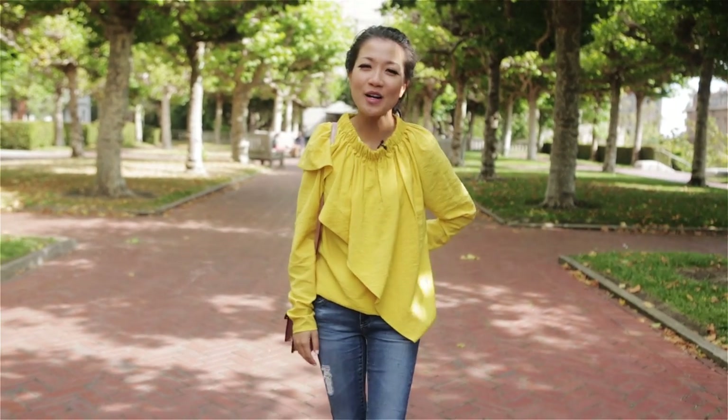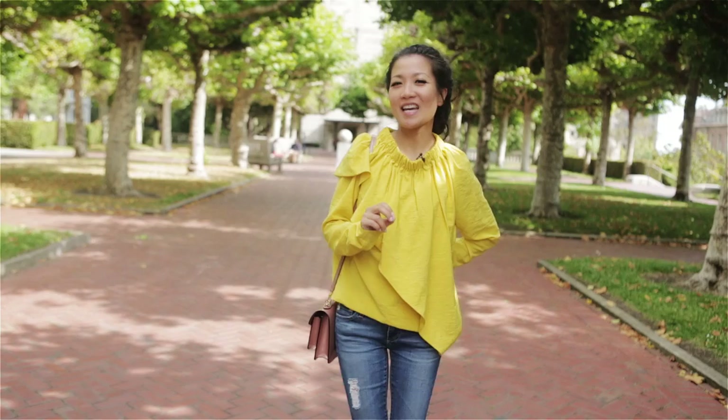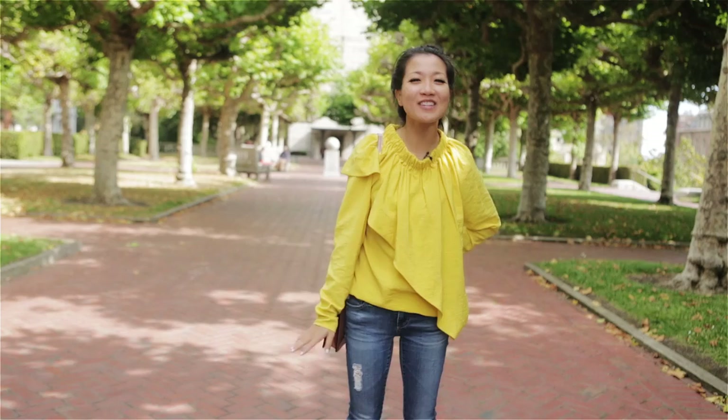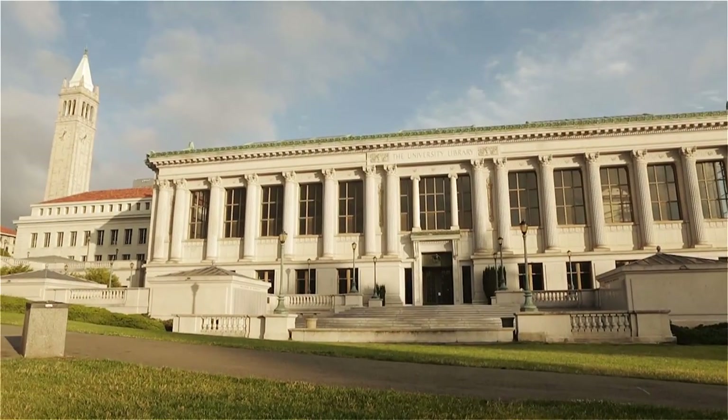Hi everyone! Welcome to Wendy's Lookbook. We're doing something very special today. We're filming at my alma mater at UC Berkeley. Go Bears! I went to undergraduate here and I majored in psychology. I love this campus and we're going to use it as the backdrop to our pairing episode.